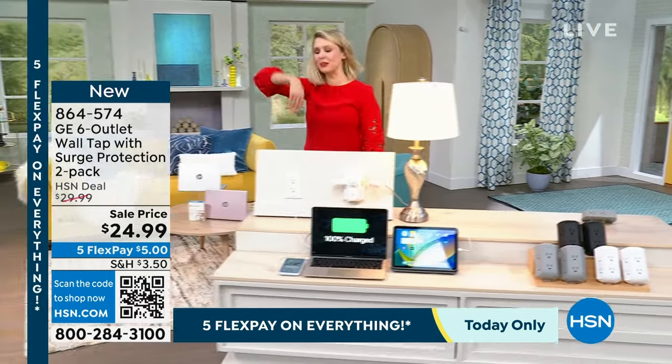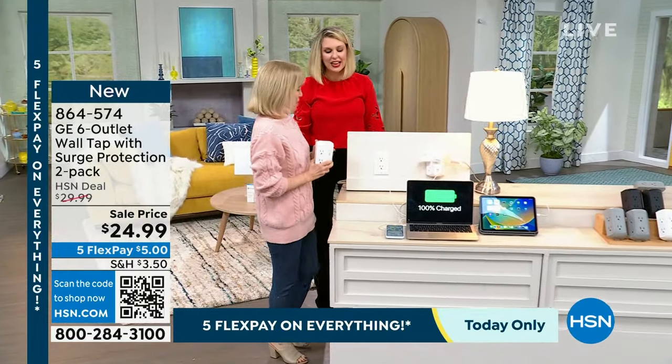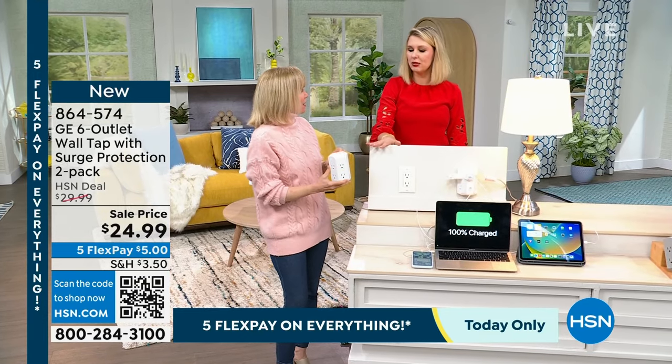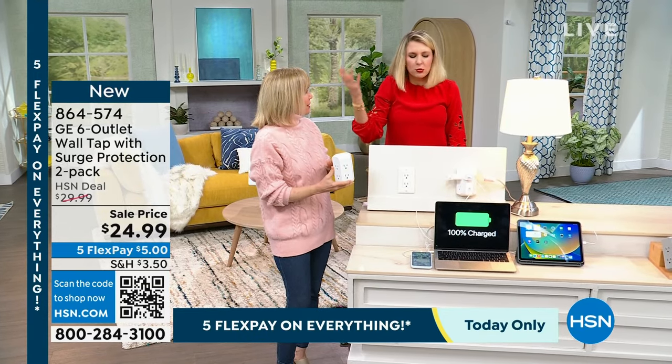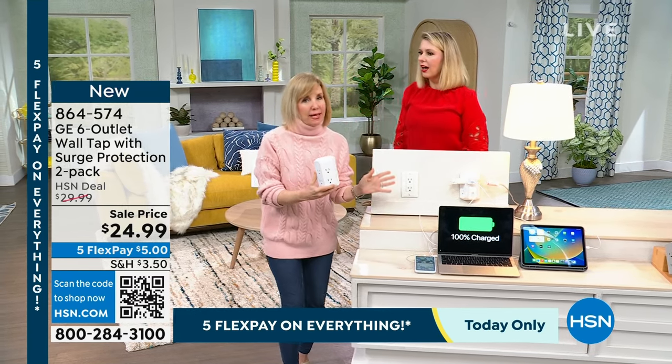Julie, you are an electronics expert. You've been doing this for over a decade here with HSN. And when I saw you explain this new outlet, you were like, it just makes so much more sense. I can't believe we hadn't come up with this before. And it's so easy.